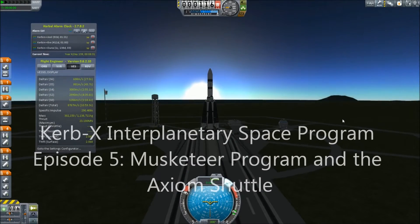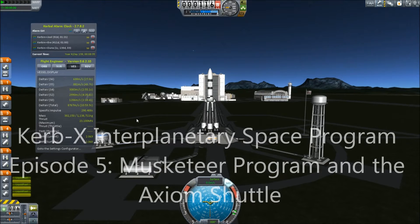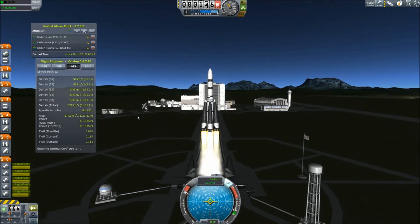Hello and welcome to Episode 5 of the Kerbex Interplanetary Space Program. My name is John, and today we're going to be covering several launches as we distribute advanced satellites throughout the Kerbal system.